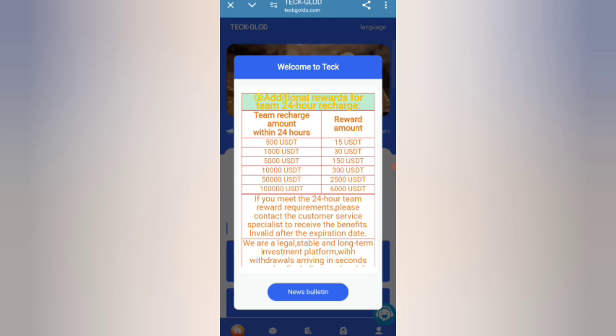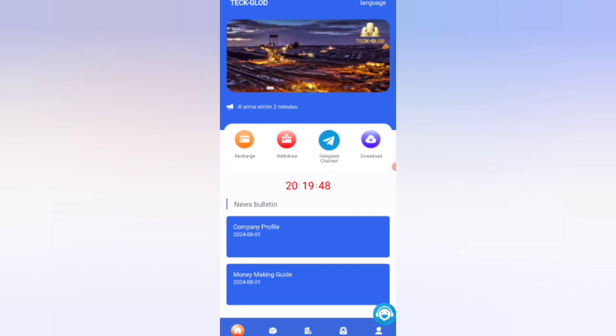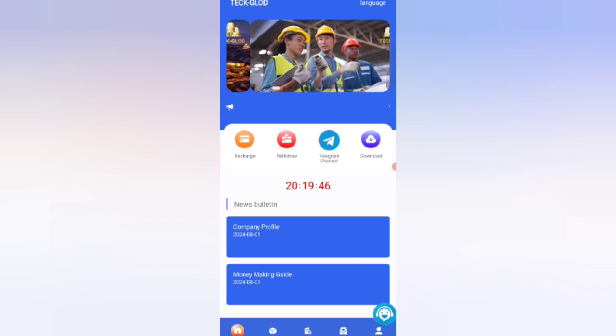You can see what this website is about — referral income. You can see on the screen this website's team earnings within 24 hours. Now I will tell you how to register. Click on the Home button.